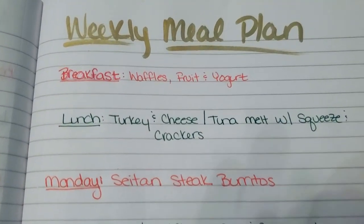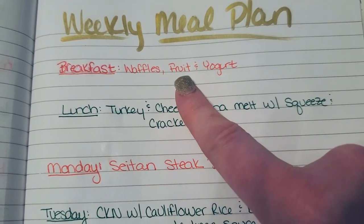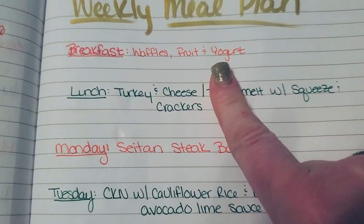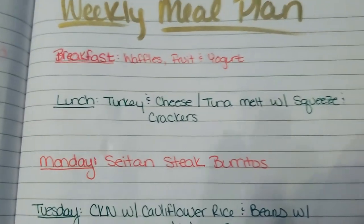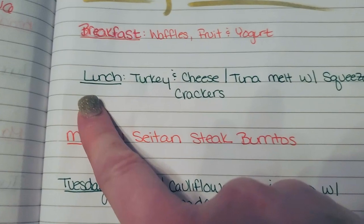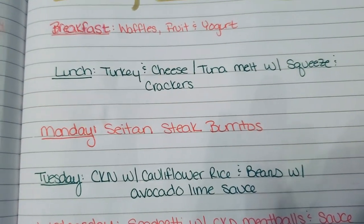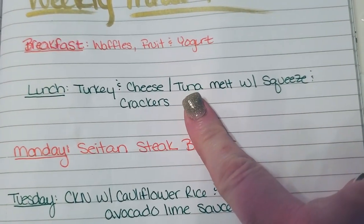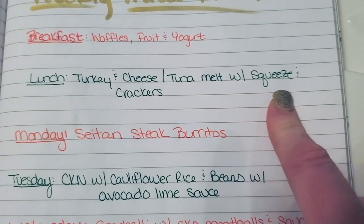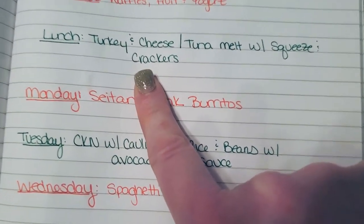Okay, here we are with this week's weekly meal plan. For breakfast we have our pretty standard: I have waffles in the freezer, I also have fruit, and I have some vanilla yogurt in the fridge. I've been trying to work with my son on using utensils more like spoons, so we're going to be trying to eat more yogurt so he can learn how to do that better. For lunches, again pretty standard — I have turkey and cheese that I can make sandwiches out of. I can also make tuna melts because my son seems to like tuna better when the bread is toasted, and I can serve that with a squeeze. I also have a couple different kinds of crackers.